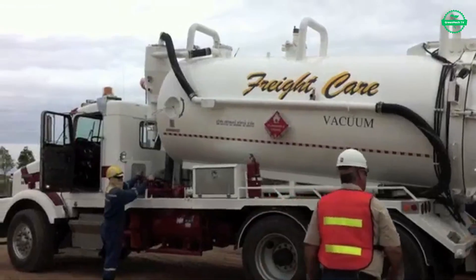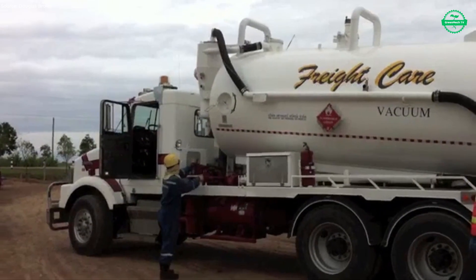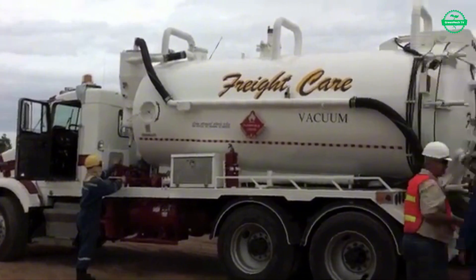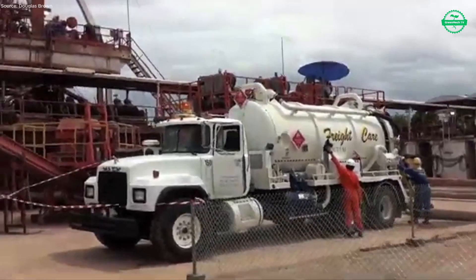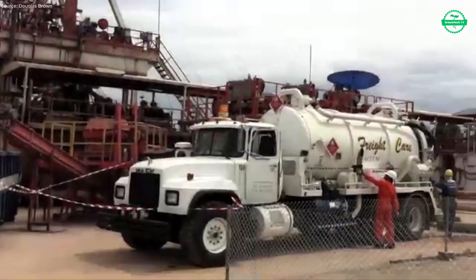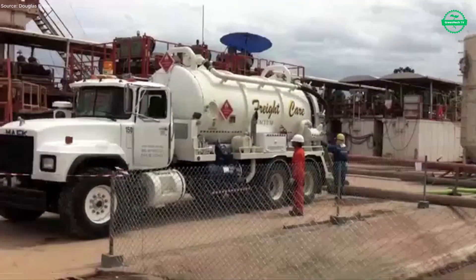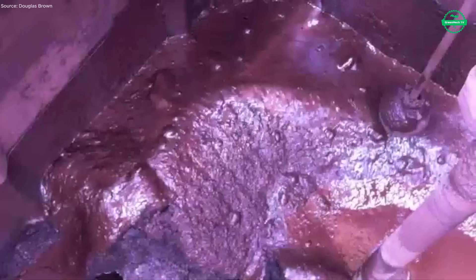Across different locations, the vacuum truck's work shifts — from cleaning storm drains to servicing containment pits, from rescuing systems challenged by grease and waste to flushing out pipes blocked by buildup. In each setting, attention to detail matters: watching pressure gauges, ensuring no leaks, guarding safety protocols, and shielding the environment from contamination.